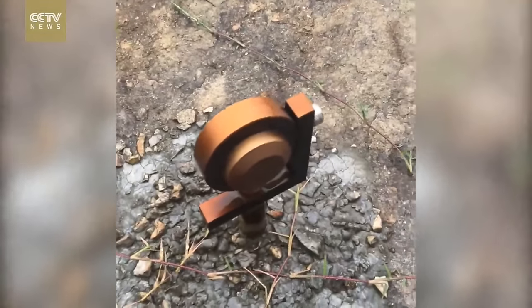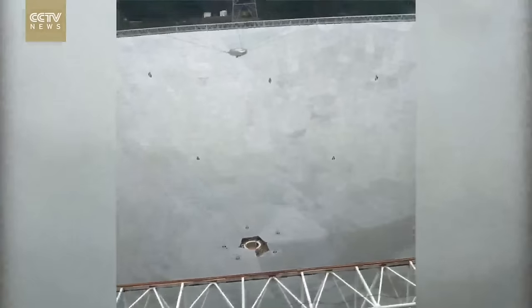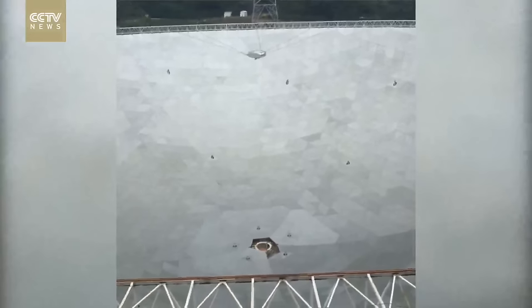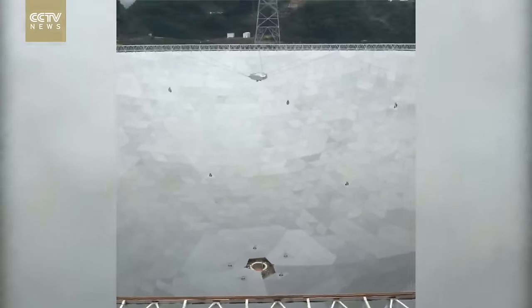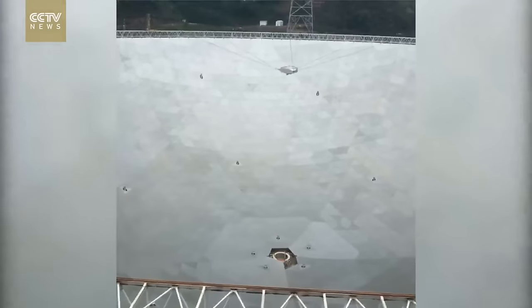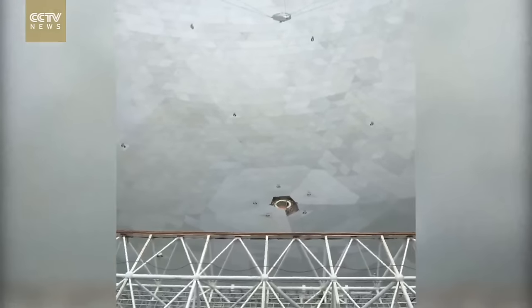This is the camera they placed here to take a photo of the whole view. As you can see, in the middle there is the feed core, and you can see there is one part missing. That last movable panel will be placed on Sunday — maybe we will do another live broadcast then.